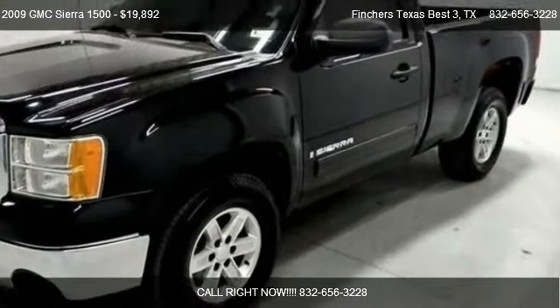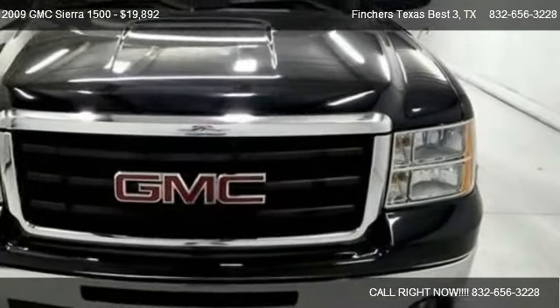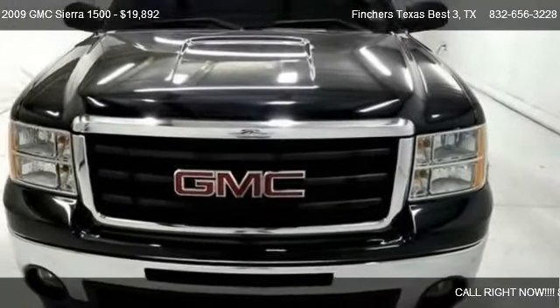Find us in Texas on our website or check us out on carsforsale.com.